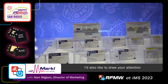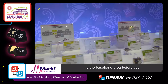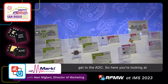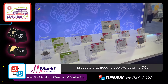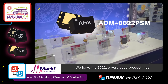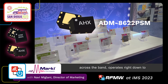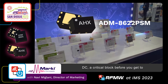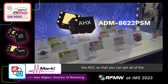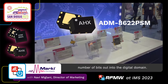I'd also like to draw your attention, as we move across those key blocks, to the baseband area before you get to the ADC. Here you're looking at products that need to operate down to DC. We have the 8622, a very good product with great performance — flat performance across the band, operating right down to DC. This is a critical block before you get to the ADC, so that you can get all of the performance in terms of your effective number of bits out into the digital domain.